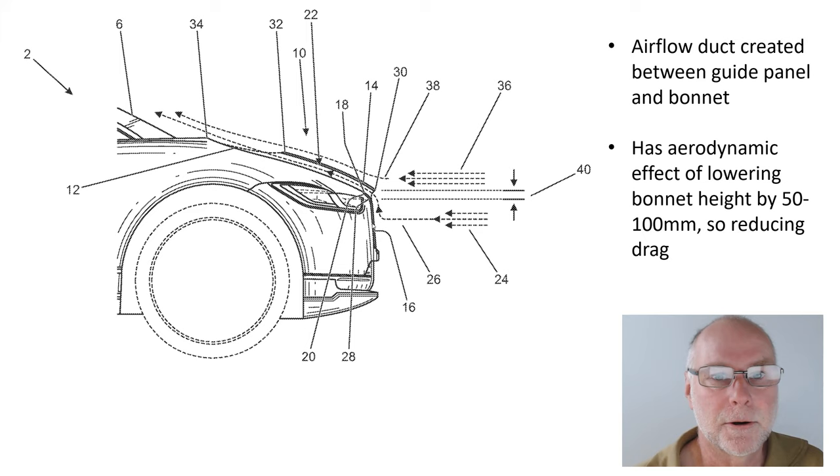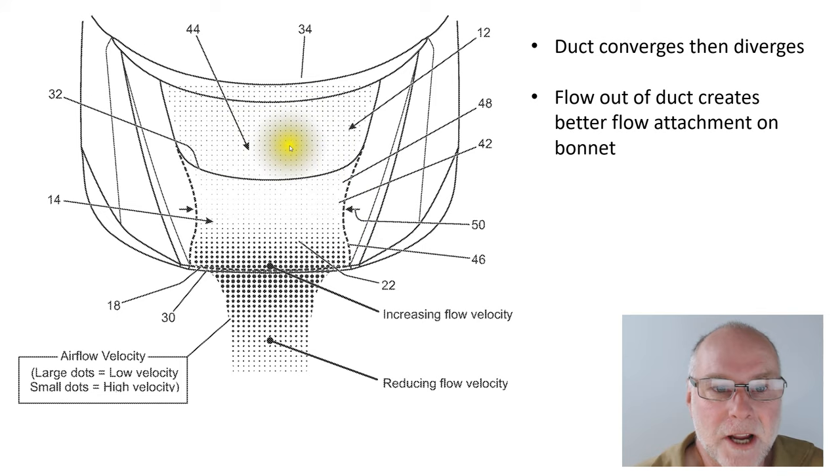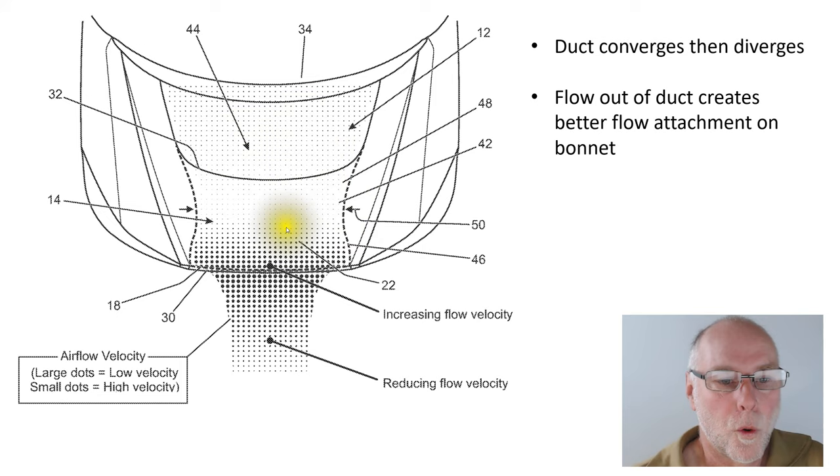Now looking down on that duct from above, it's rather interesting. It converges and then diverges — so narrows and then widens — and this is the area it is discharging into. The patent states that the airflow coming through the duct also has the ability to help entrain the air flowing over the top of the bonnet and therefore provide better attached flow, which would also help reduce drag. So it's quite a tricky duct in terms of where it picks up air from and where it discharges air to.